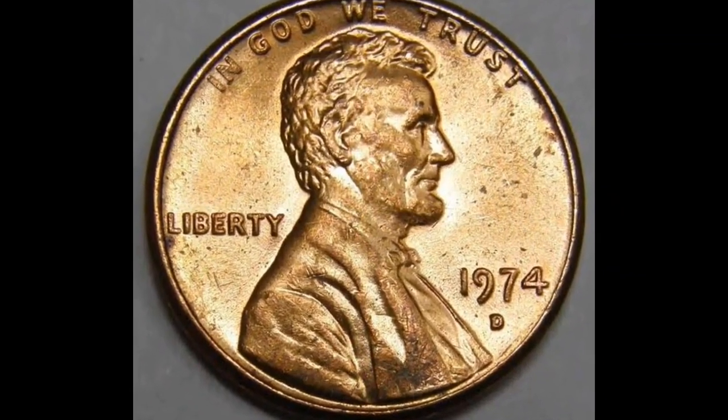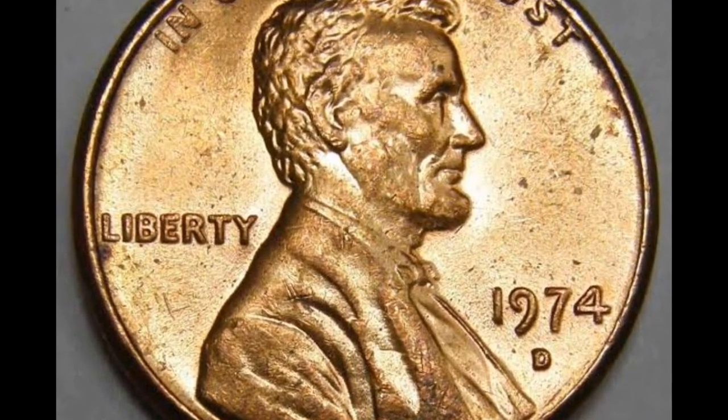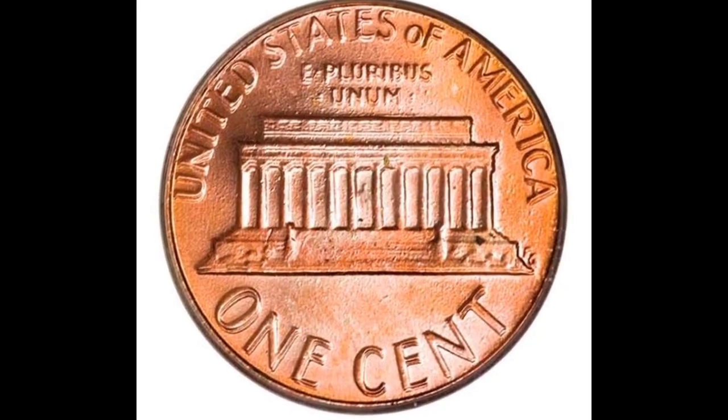Hello and welcome back to our channel. We will examine how valuable and uncommon things are today — it's possible to have 1974 Lincoln cents. Please make sure to subscribe to our channel if you haven't already, and click the subscribe button underneath this video.